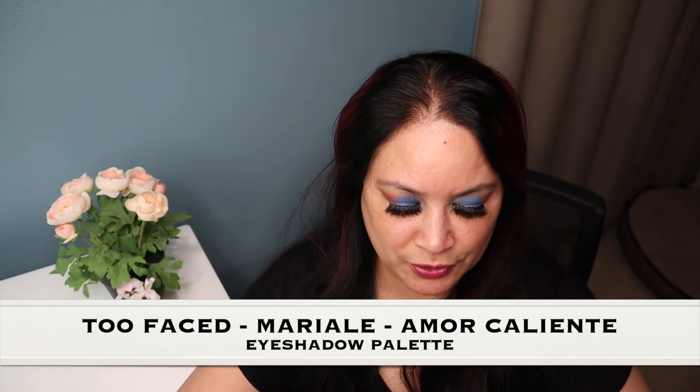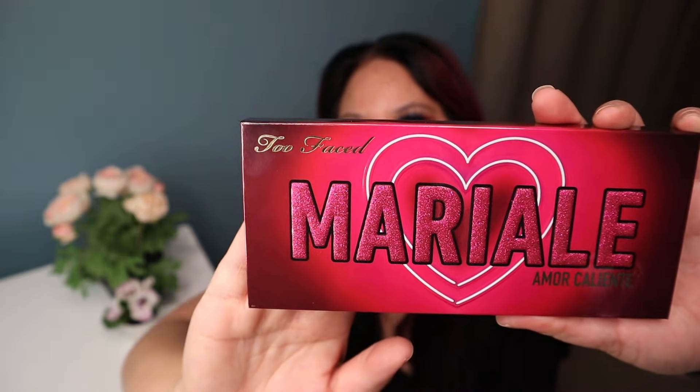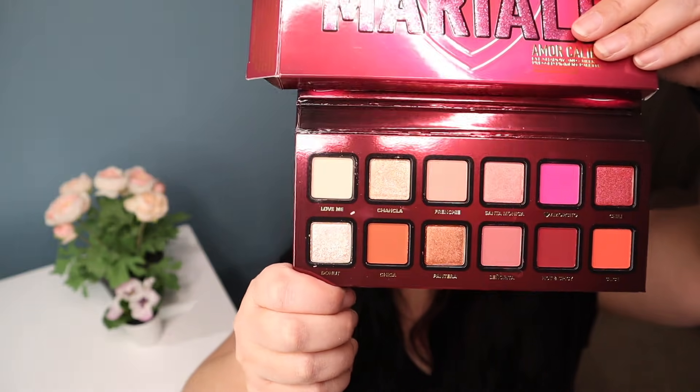One of the first things I want to pull out is a Too Faced palette called Mariale Amor Caliente. I think the packaging is super pretty. Let's take a look on the inside — that is so pretty, you guys. It does have a mirror in it, which I'm going to cover up, but these are all the pretty colors right there.